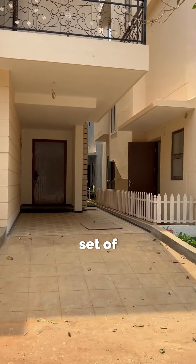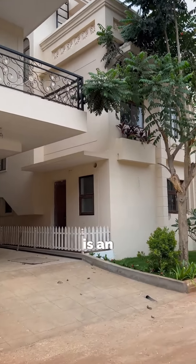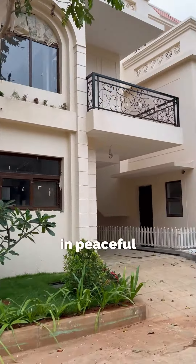These are the first set of villas which are ready and will be given for possession this June. Each villa is an ode to living life without boundaries, where nature and luxury exist in peaceful harmony.